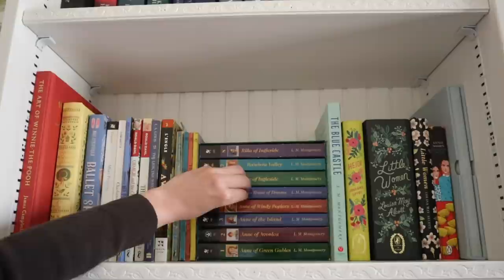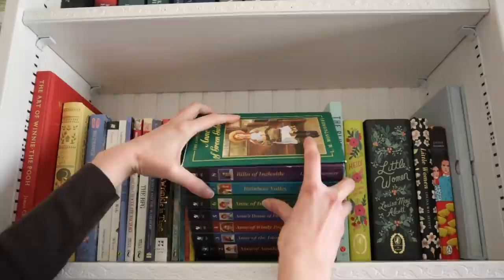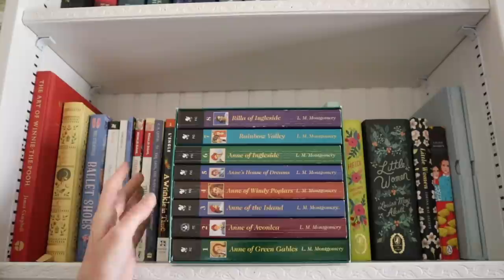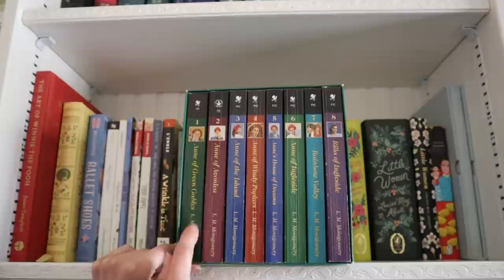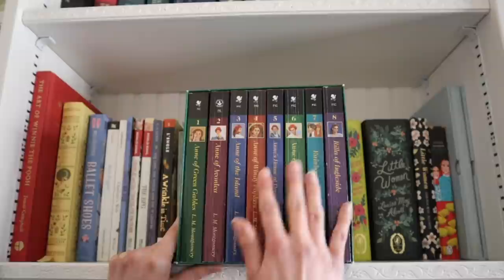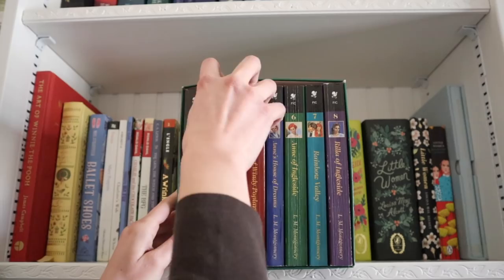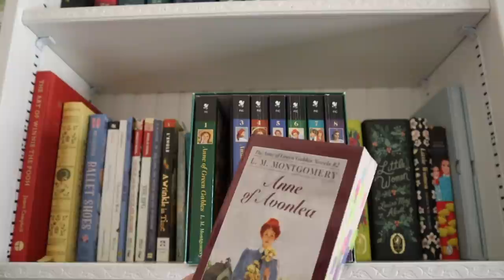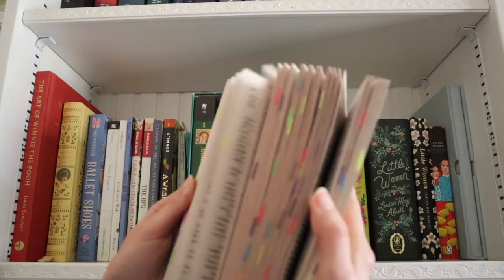Then we have my beloved Anne of Green Gables box set. I have such a special place in my heart for this series and for this box set. I bought it while working at Barnes and Noble — went in on my lunch break and bought it, so excited. You can see this first spine isn't cracked because I originally read it from a different edition, but all the others are cracked and thoroughly annotated. I went crazy with the annotations — just a ridiculous amount.